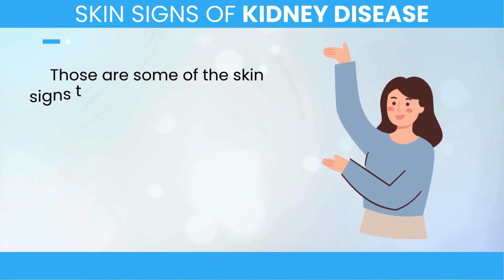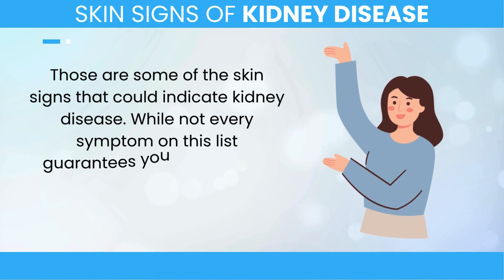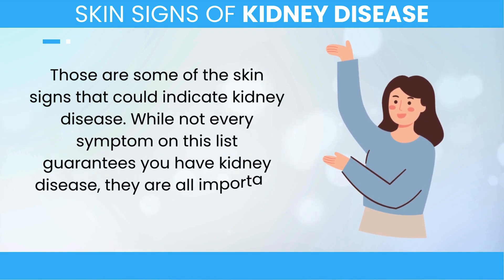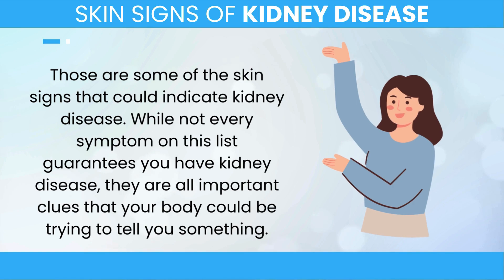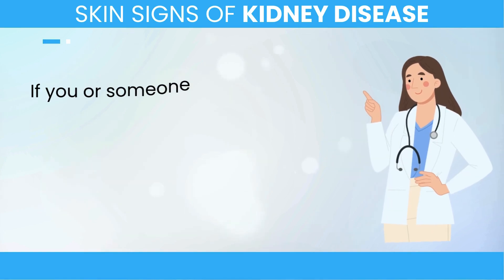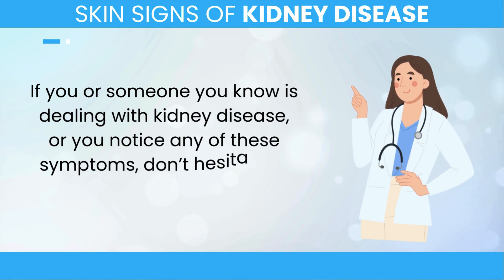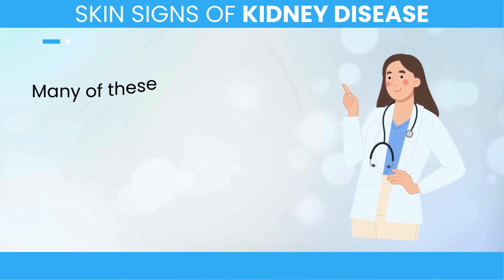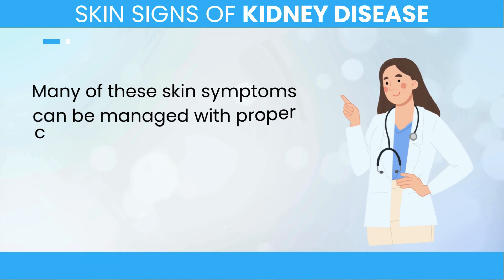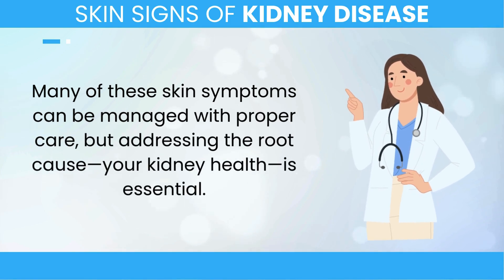Those are some of the skin signs that could indicate kidney disease. While not every symptom on this list guarantees you have kidney disease, they are all important clues that your body could be trying to tell you something. If you or someone you know is dealing with kidney disease, or you notice any of these symptoms, don't hesitate to seek medical advice. Many of these skin symptoms can be managed with proper care, but addressing the root cause — your kidney health — is essential.